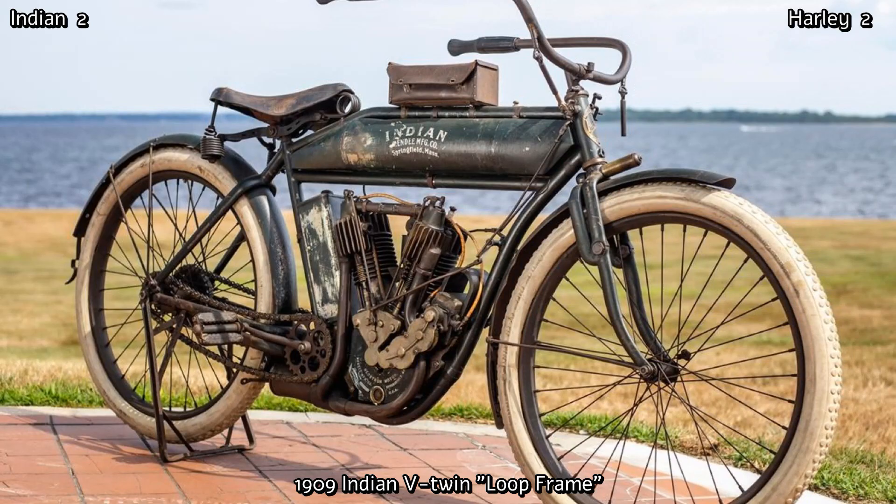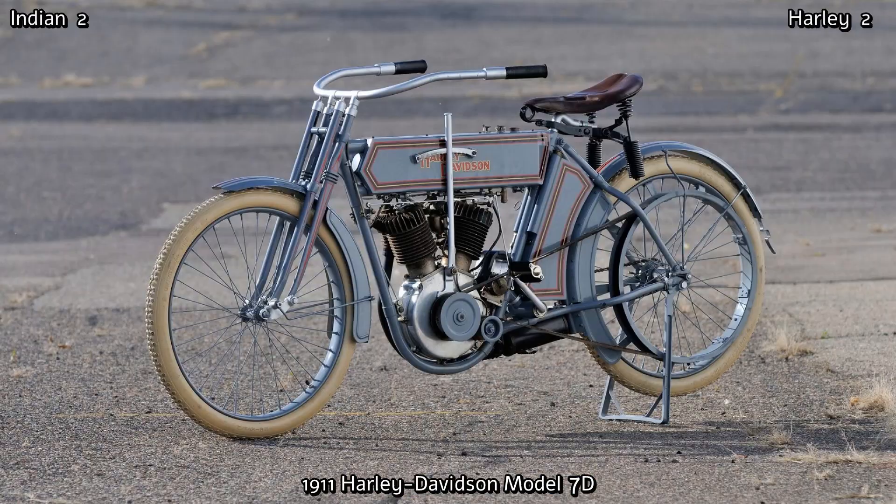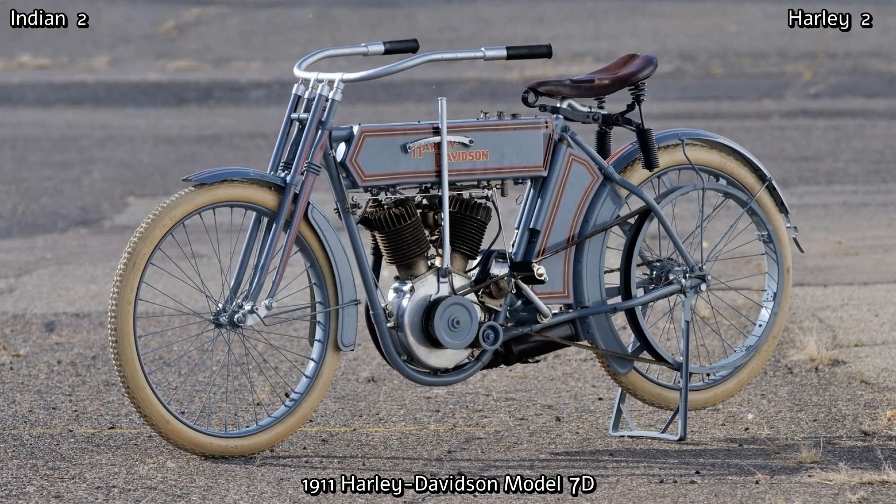Due to this, the 5D wasn't a sales success for Harley, and it was taken off the market until 1911, when they introduced a very much improved version of the V-twin Model D.